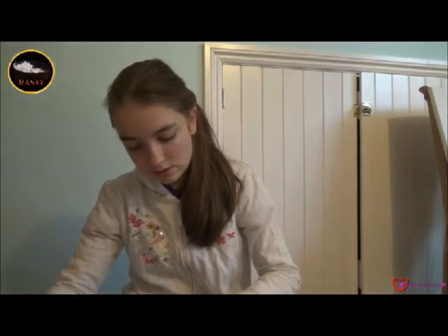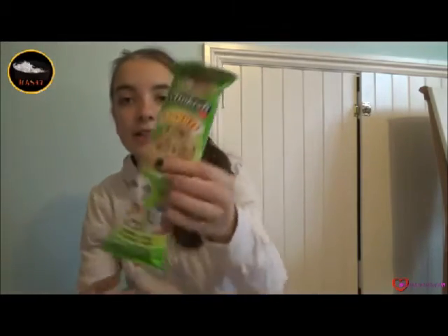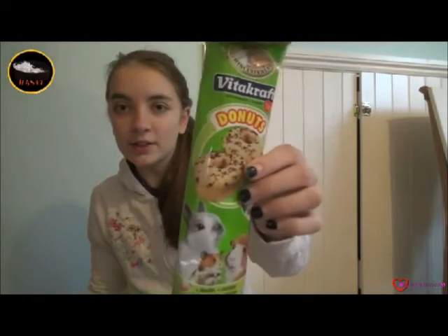Okay, so it says for the hammies or the bunnies, so I'll open this up. Oh wow, she has sent me some Vitacarp doughnuts — so cool, thank you so much for the doughnuts!